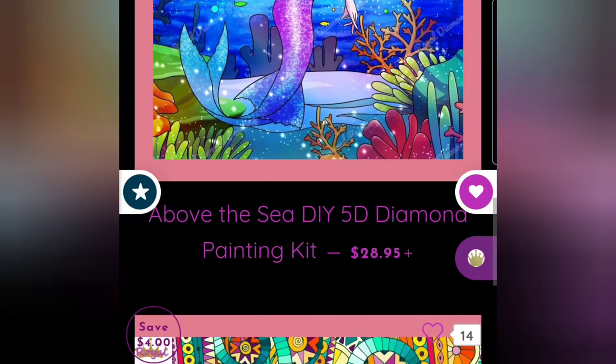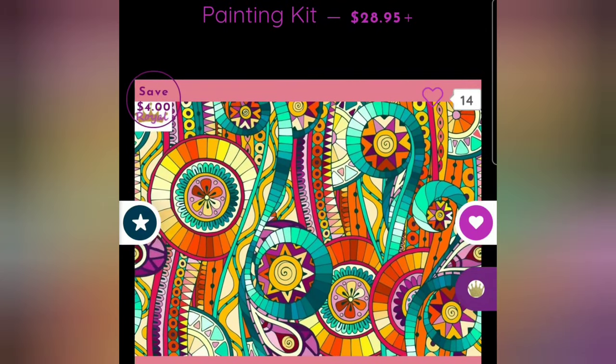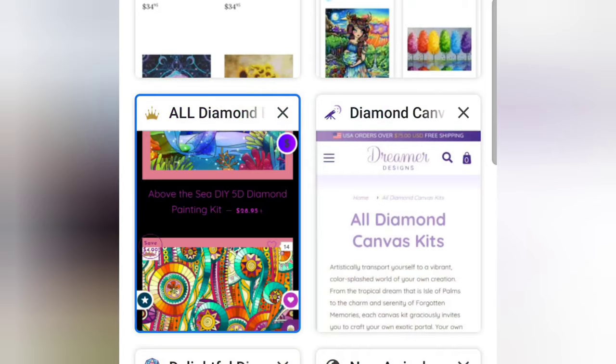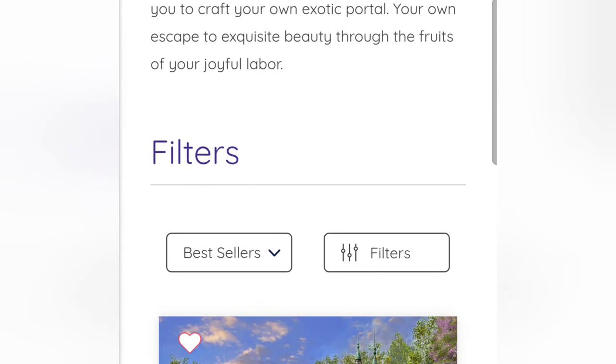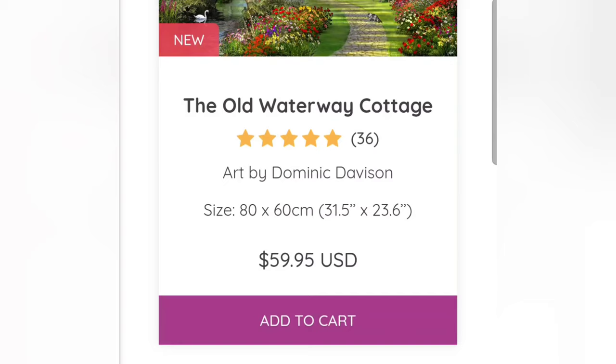Royal Diamond Painting's prices can range from around $27.95 and go all the way up to $300 depending on how big you would like your canvas to be.